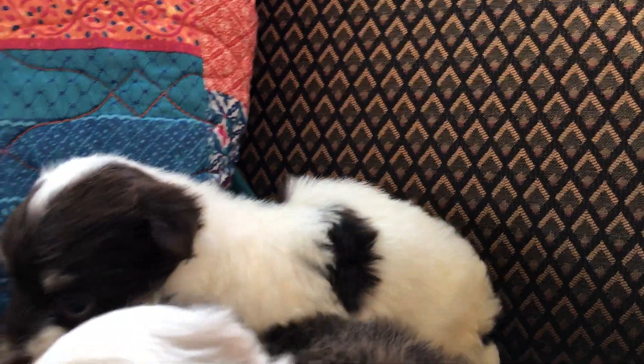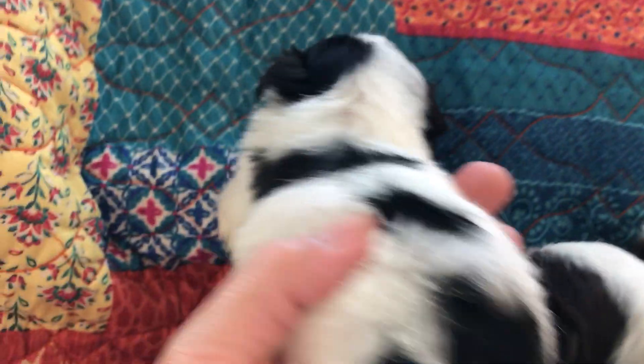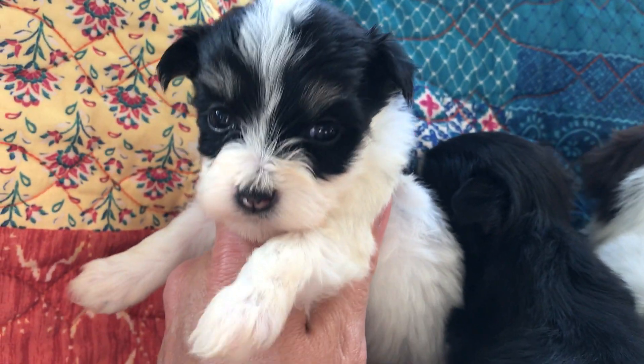And then we have this one here who is white and black parti colored and her name is Ivy. Some of them don't have names yet and some of them do. They do all have homes and they do all have families that are waiting for them.